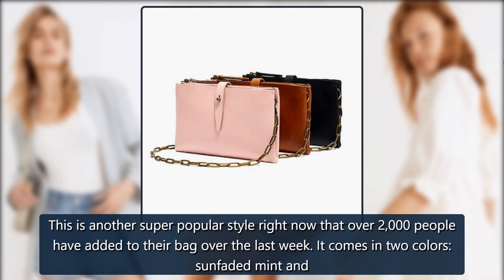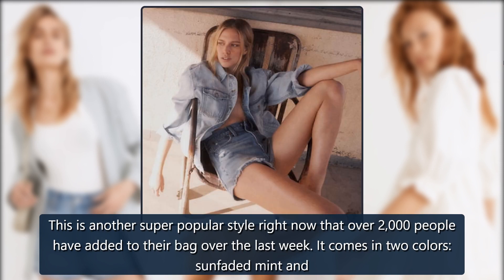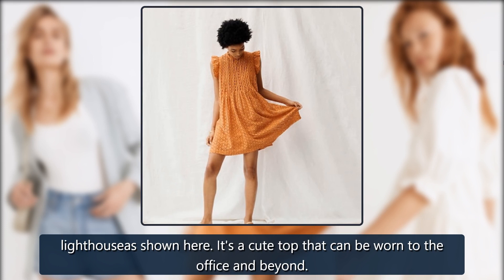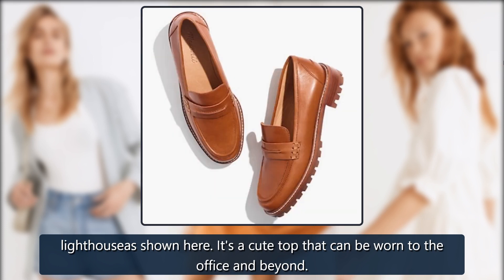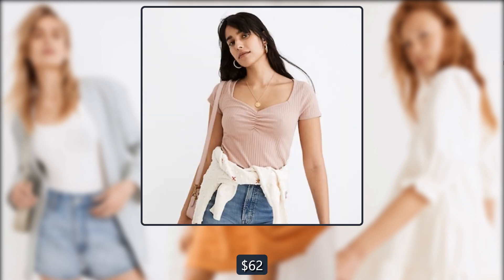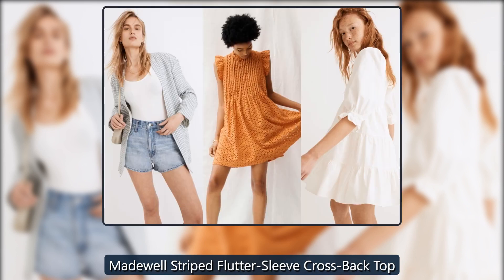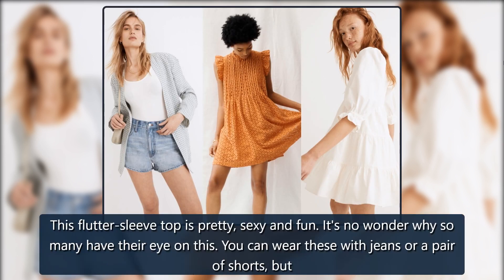Madewell Linen Blend Peter Pan Collar Shirt: This is another super popular style — over 2,000 people have added it to their bag over the last week. It comes in two colors, Sun Faded Mint and Lighthouse (as shown). It's a cute top that can be worn to the office and beyond. On sale for $88 → $62.